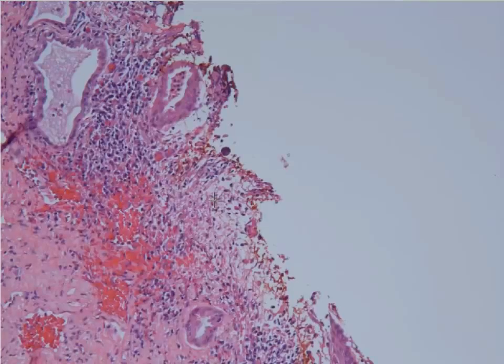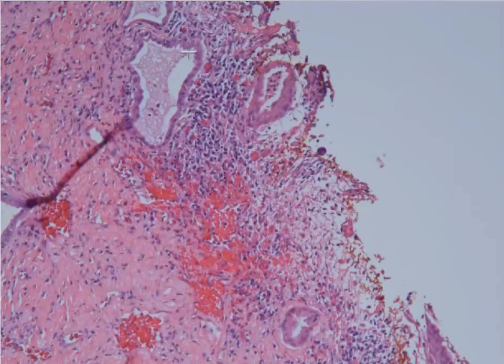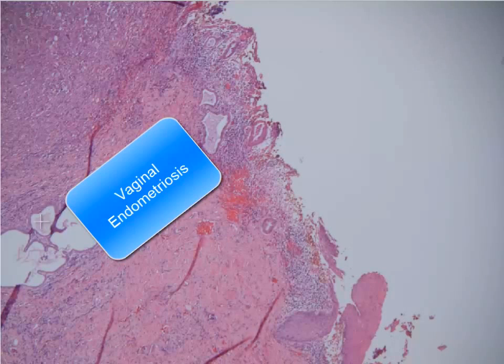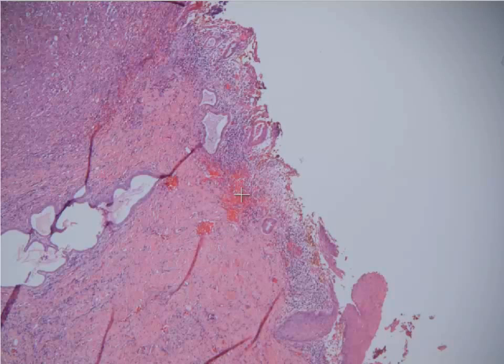As we move closer to the lesion, you'll notice that there are some glands with a faint stroma around them. As I mentioned, endometrial stroma and glands — this could be known as endometriosis or adenosis, which is glands within the vaginal mucosa. This is one of the things we saw in association with DES exposure in utero.